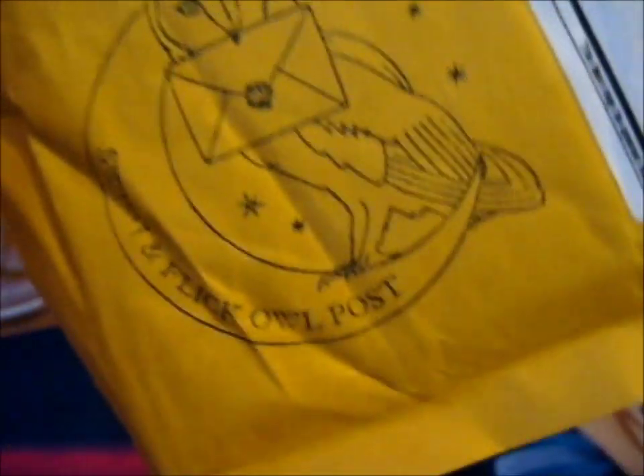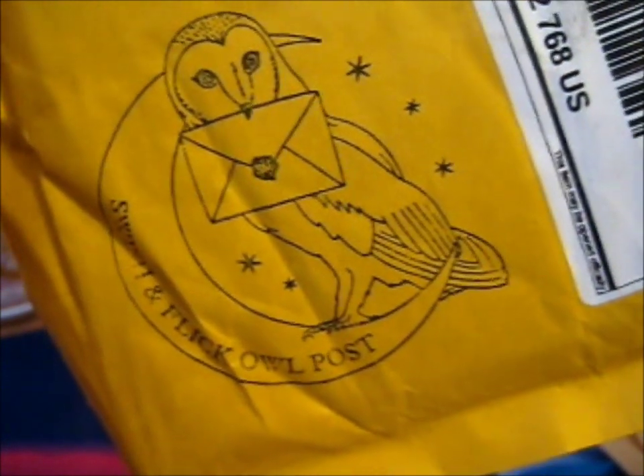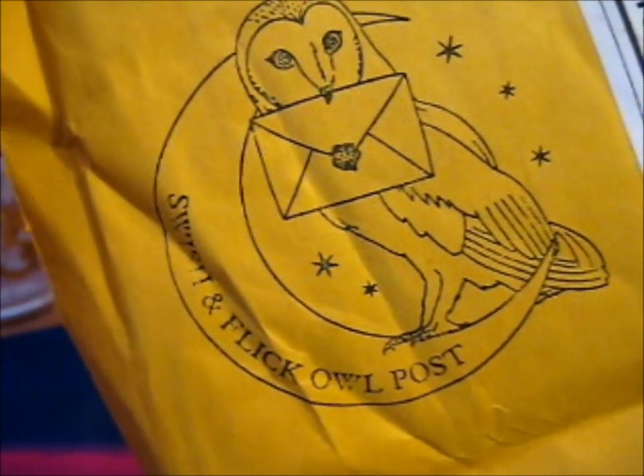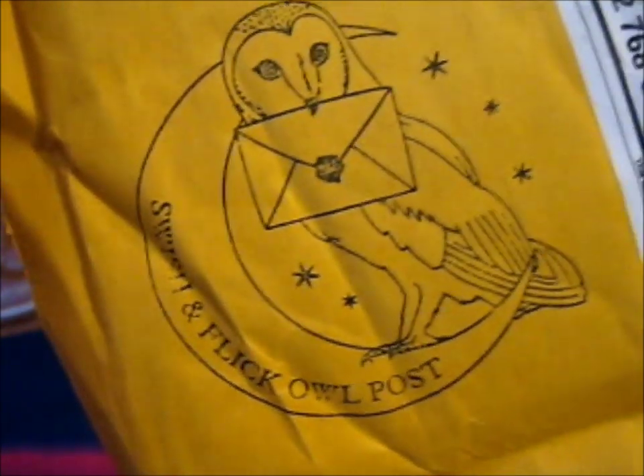This is a Kickstarter reward, I believe, from Swish and Flick. I was wondering if it was Flish. I'll post the little stamp there which shows who it's from.